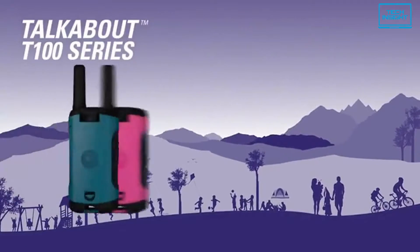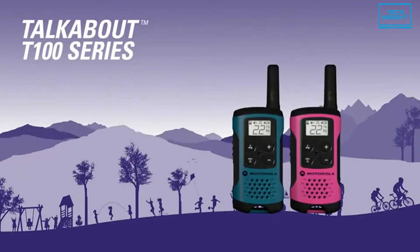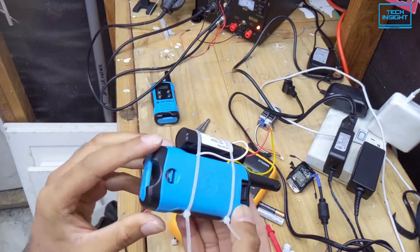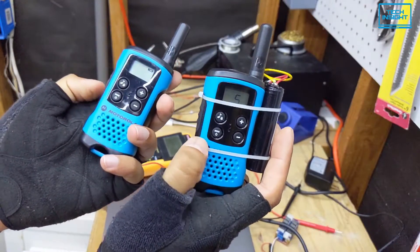Overall, the Motorola T100 Talkabout offers solid sound quality, outstanding compatibility, and some useful features for much less money. So you should definitely check this out.